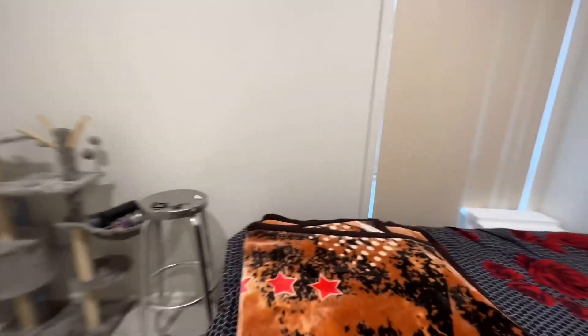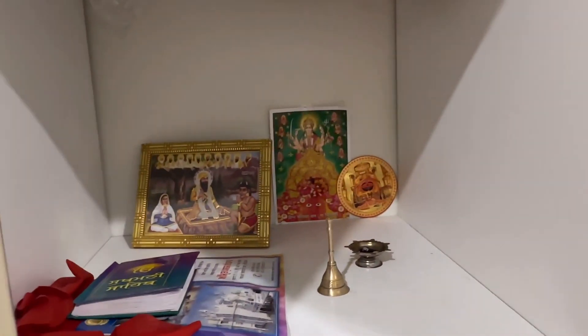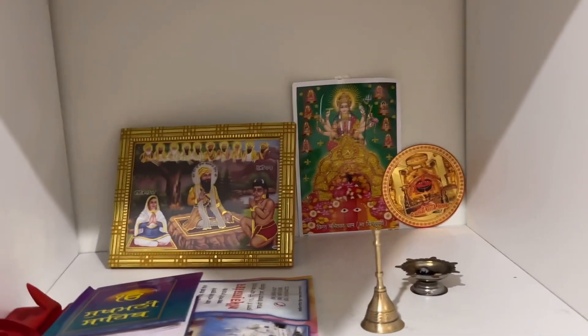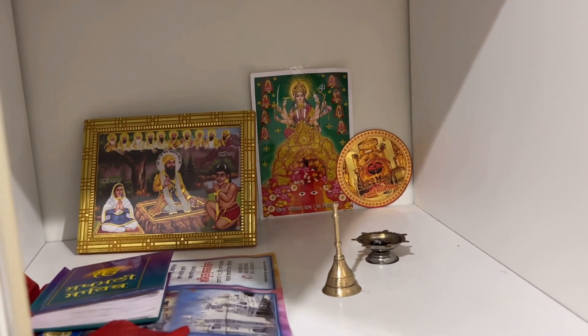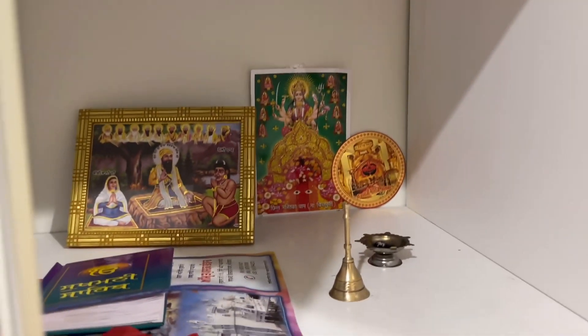There is a window — I'll show you the view of the window. Here we have built a temple with Baba Ji, the mother, Shira, and Hanuman Ji. So this is our room — you have seen it.